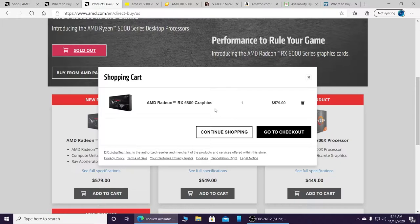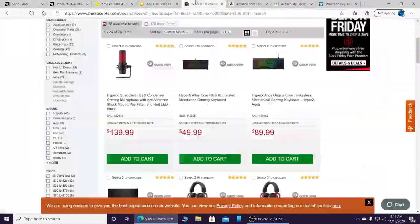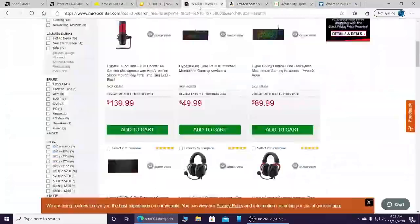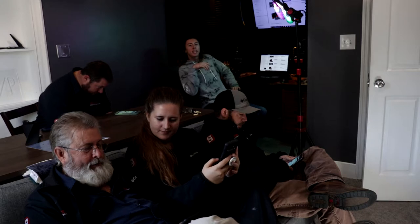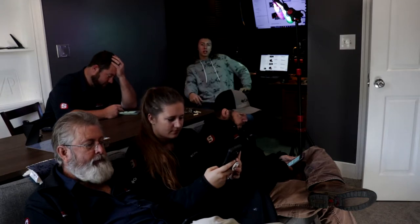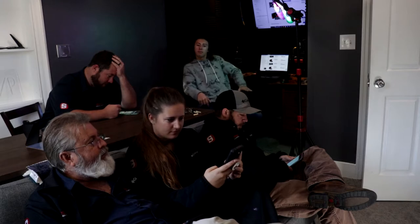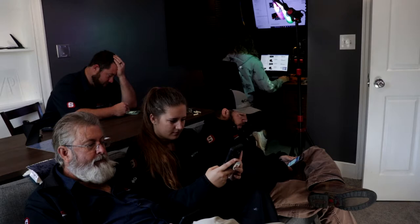I can buy the RX 6800 right now, but I don't want the 6800 — I want the XT. It's 10:08 now and we have been unsuccessful. Most websites have sold out immediately, before they even went on. So that's fine. I think we're going to give up now.